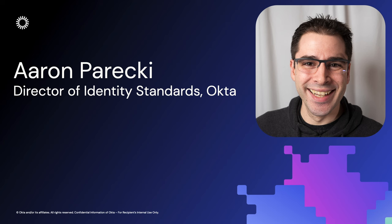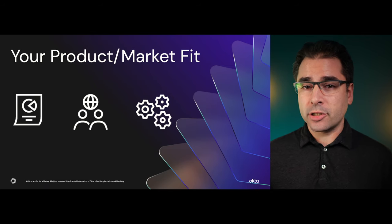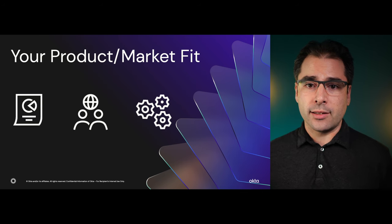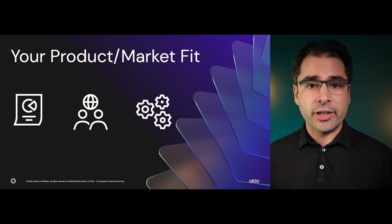Hi, I'm Aaron Parecki, Director of Identity Standards at Okta. Enterprises care about more than your app's unique functionality. They care how it fits into their infrastructure and their software catalog. They care about how your app deals with issues of user identity and security.